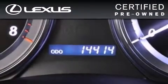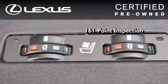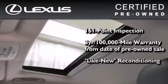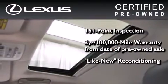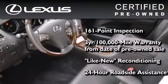You can have peace of mind while considering this certified Lexus. It's undergone a meticulous 161-point inspection, comes with a 3-year, 100,000-mile warranty, and has been reconditioned to a level that is virtually indistinguishable from a new Lexus. It isn't new, and it isn't used — it's in a special category all its own.